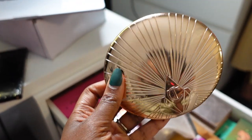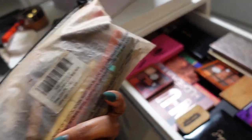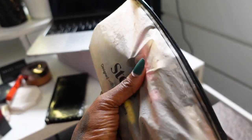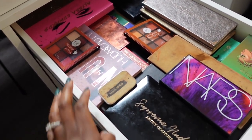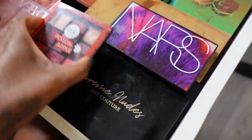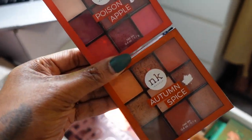The Charlotte Tilbury bronzer in the shade Deep — we're keeping that as well. I also have this bag with all of my lip liners, eyeliners, and all of that — I've done a really good job at keeping this to a minimum, so we're gonna keep everything that's in here.